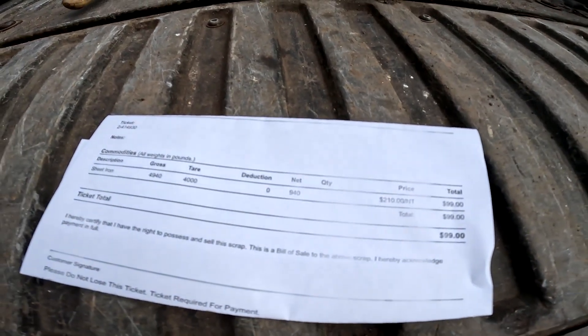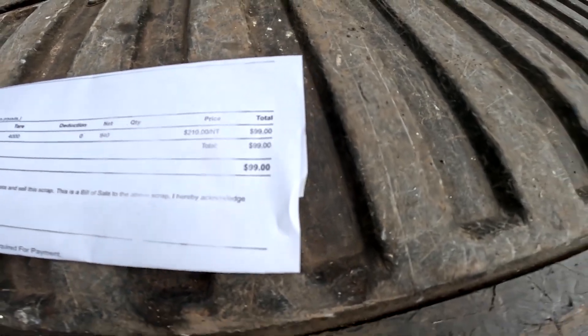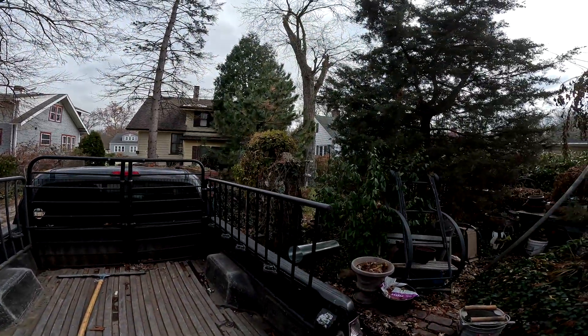We had a total of 940 pounds — they're running out of ink there, as you can see. $2.10 a ton. $99. So that was definitely worth it. Alright everybody, we'll see you all later.